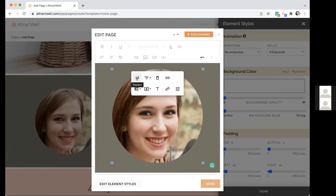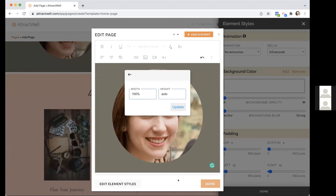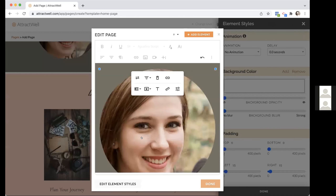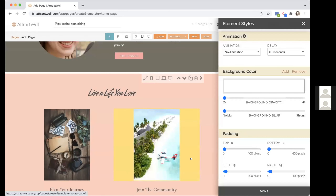One other thing with images: if you click on a picture, a little panel appears where you can replace it with a new image, change the alignment, remove it, link to it, or change size. One tip — if you want an image to fill its full space, come into the width and type 100% and update. That will make it full width no matter what you're doing.